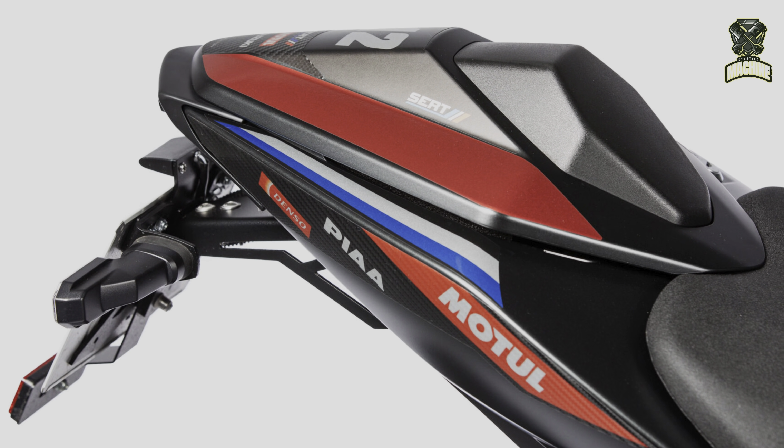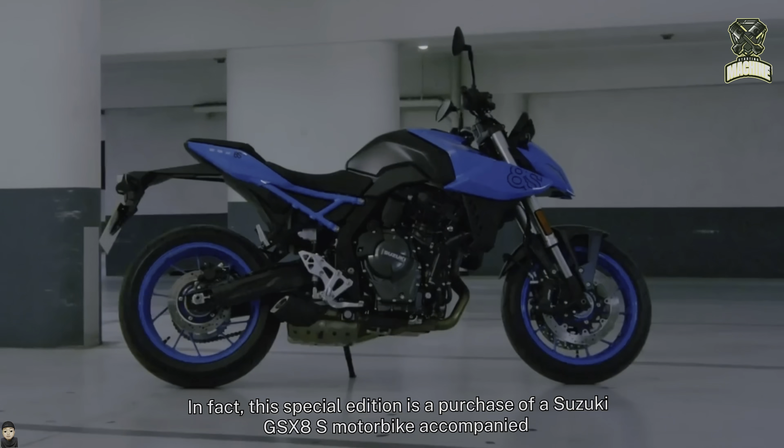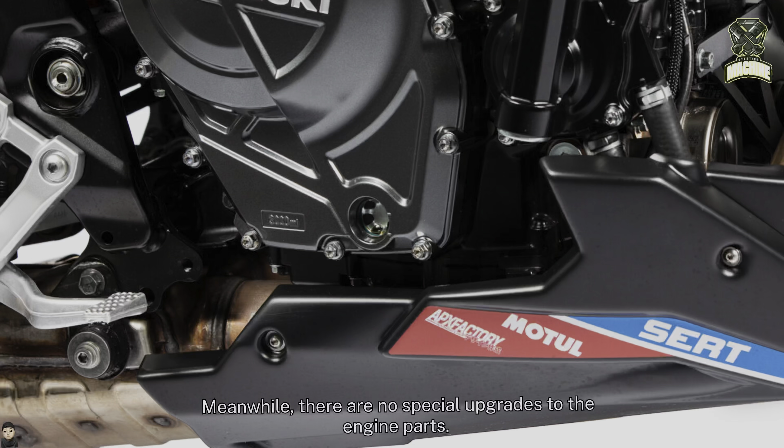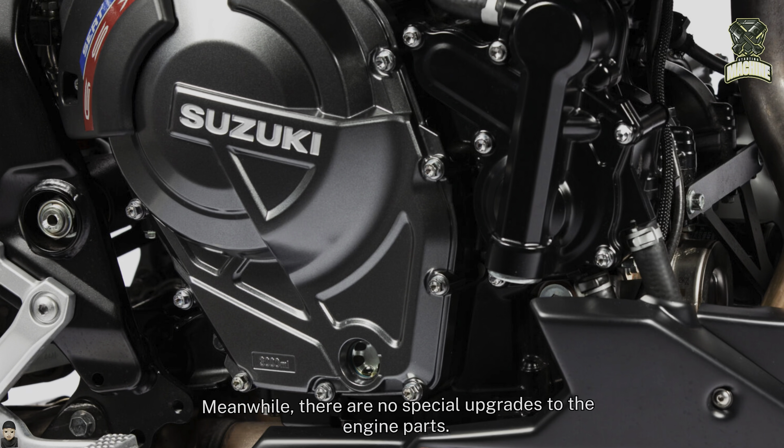In fact, this special edition is essentially a purchase of a Suzuki GSX-8S motorbike accompanied by various additional accessories typical of racing. Meanwhile, there are no special upgrades to the engine parts.